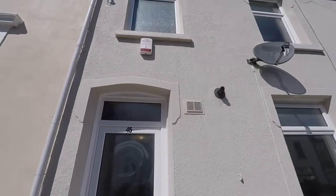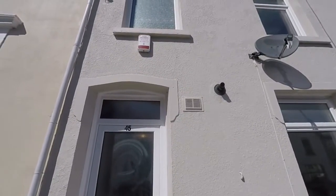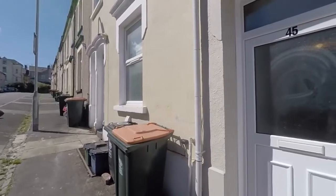Hello and welcome to this video tour. Today we'll be showing you around this incredibly spacious four to five bedroom terraced home, starting outside the front of the property where we do have permit parking available.